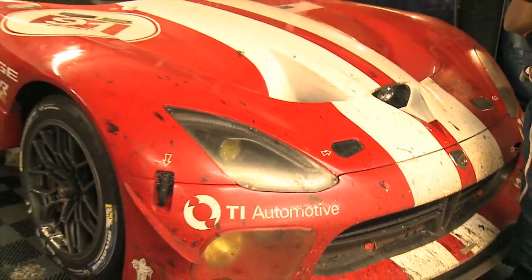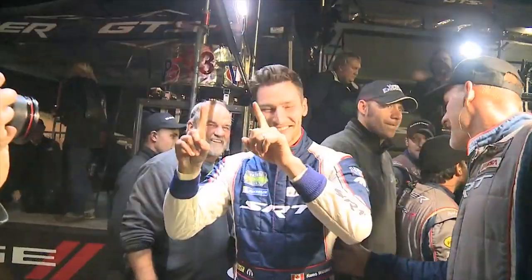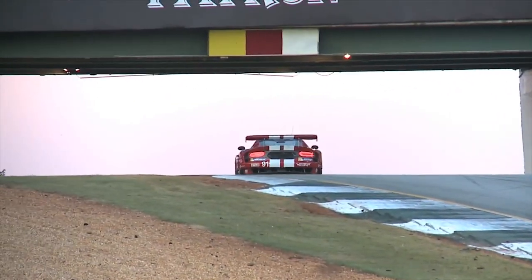For the last couple of years, Viper has been involved in the Tudor series. Matter of fact, last year we won the championship. And that development in that series was critical for the development of the 2016 ACR.